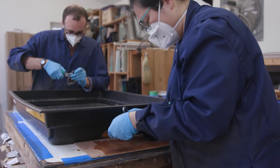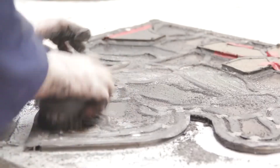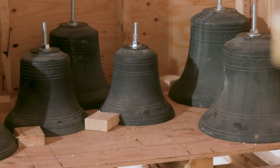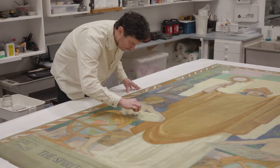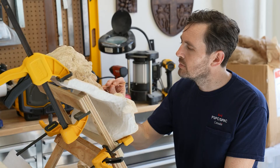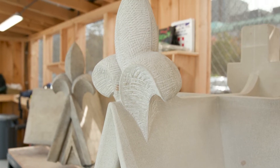Heritage assets continue to be restored and preserved off-site to later be reinstalled in the rehabilitated building. This includes the Peace Tower carillon bells, stained glass windows, frescoes and murals. The building's intricate carvings are also undergoing restoration work, including recreating fleurs-de-lis pieces on the exterior of the building.